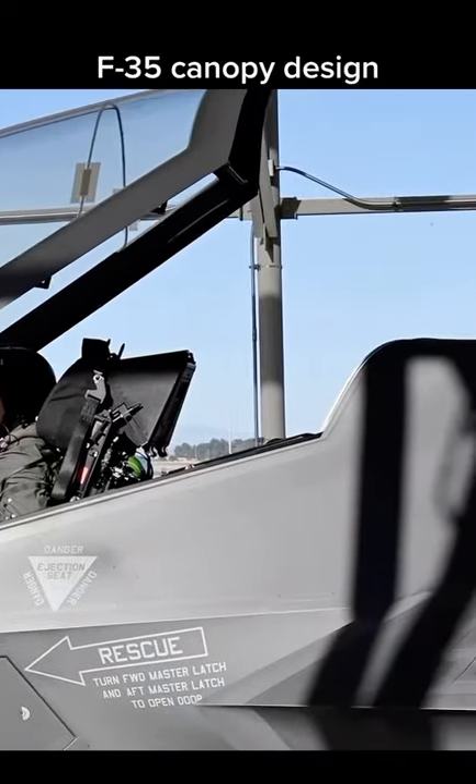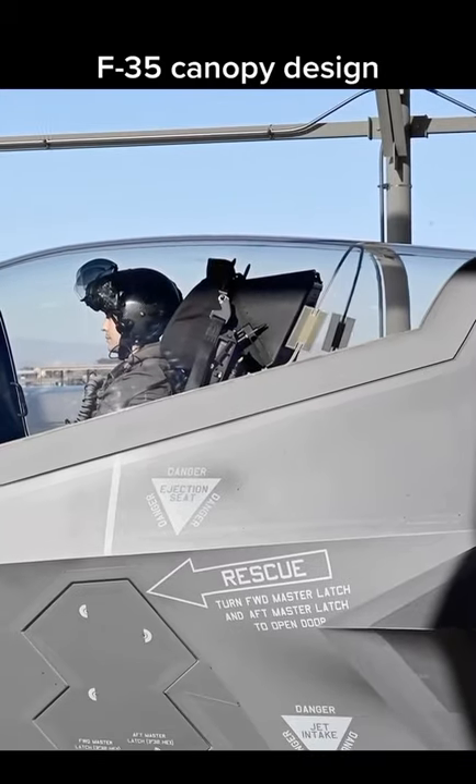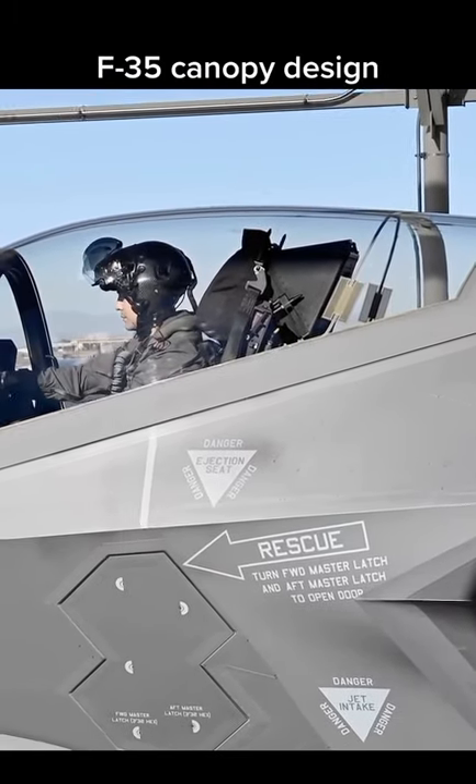The reason is because the B model has to hover, and so there's a lift fan behind the pilot. All that traditional gear that was behind the pilot had to be pushed to the nose of the aircraft.